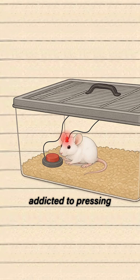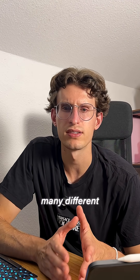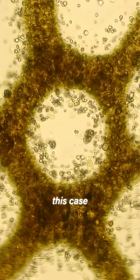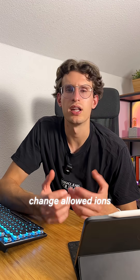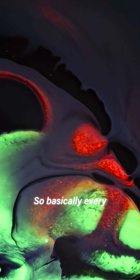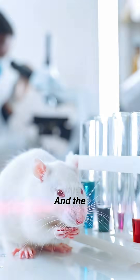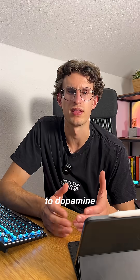But why did the mouse get so addicted to pressing the button? Well, these opsins can be wired to many different cellular activities. And in this case, the conformational change allowed ions to flow, which resulted in a release of dopamine. So basically, every time the mouse pressed the button, it got a shot of dopamine. And the crazy part is, the mouse gets seriously addicted to dopamine.